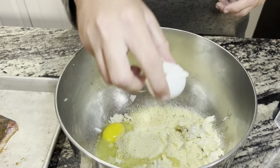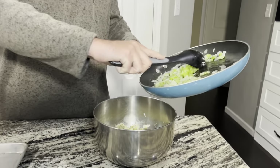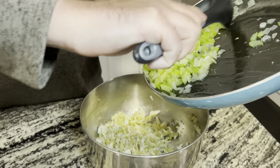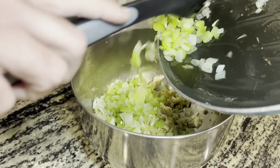Now we're just going to stir that together. Let's go ahead and dump our sauteed onion and celery in here. If you wanted to you could do bell peppers as well, but I just like onion and celery - I think it's perfect. This was about half an onion and about three or four sticks of celery.